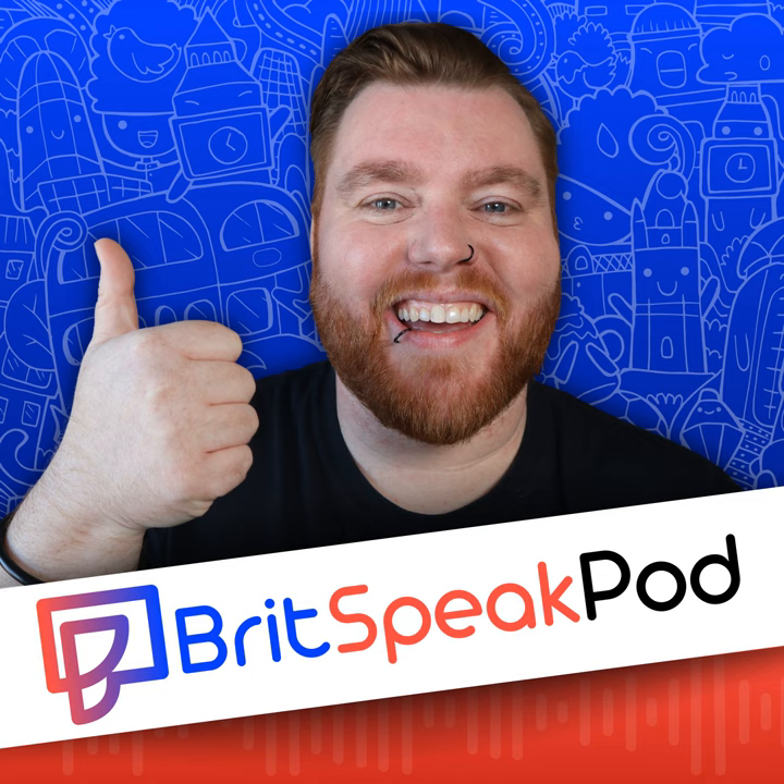Does watching TV count as learning English? Of course it does, but how do you do it and which shows should you be watching? Alright mate, and welcome to the Britspeak pod, the podcast designed to help you understand British life, British culture and of course British English. So let's get cracking.